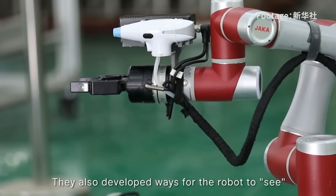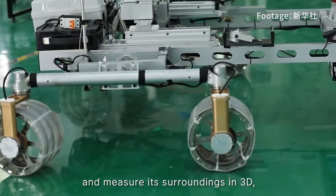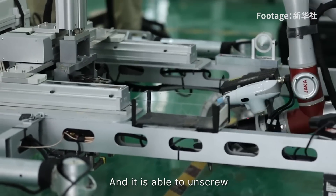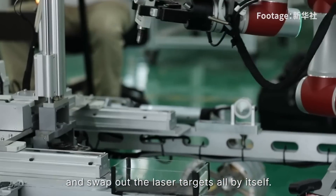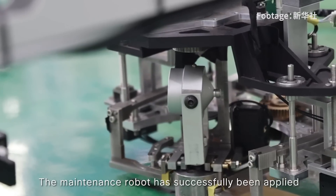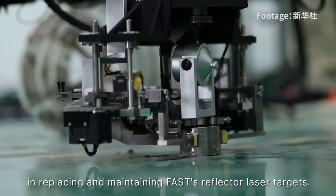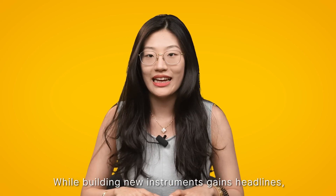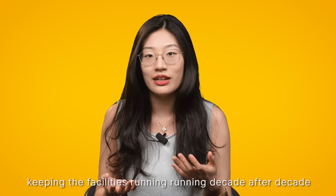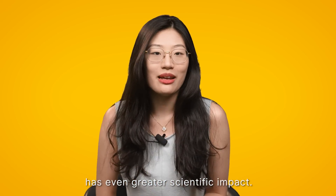The scientists figured out how to get the robot moving all over FAST's curved dish in all directions. They also developed ways for the robot to see and measure its surroundings in 3D despite complex reflections and shapes, and it is able to unscrew and swap out the laser targets all by itself. The maintenance robot has successfully been applied in replacing and maintaining FAST reflector laser targets. While building new instruments gains headlines, the level of maintenance keeping the facility running decade after decade has even greater scientific impact.